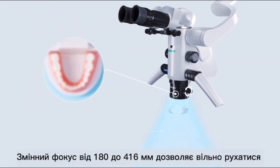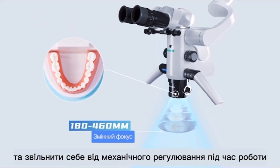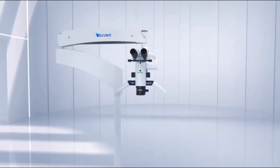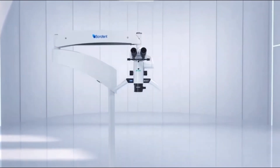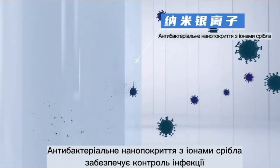180 to 460 mm vario focus allows you to have free movement and rid yourself of mechanical adjustment during operation. Antibacterial nano-silver iron coating ensures infection control.